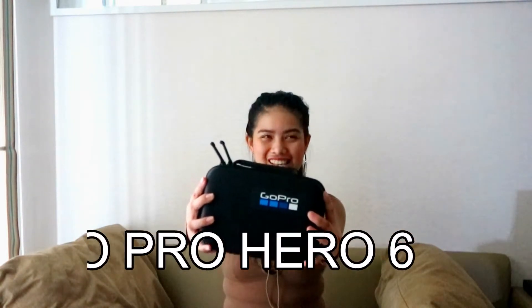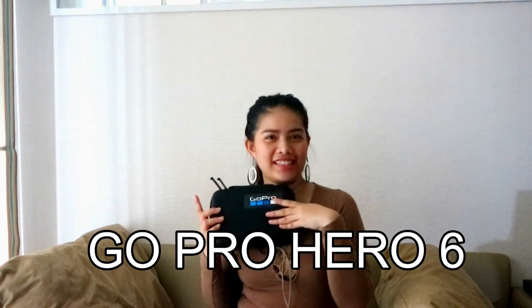Okay, so now guys, I got a new — I'm so excited to share with you — new GoPro Hero 6, yeah, with a casing. I already made an unboxing of that the moment I received the package. I just want to share with you guys where I bought this GoPro Hero 6.